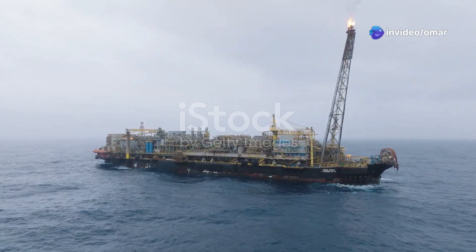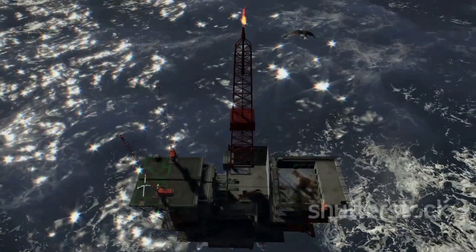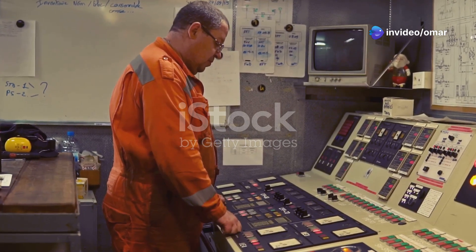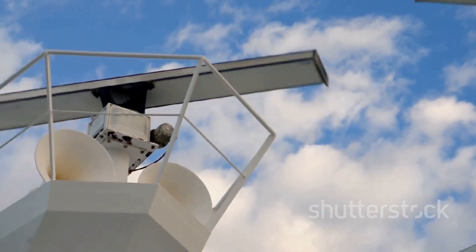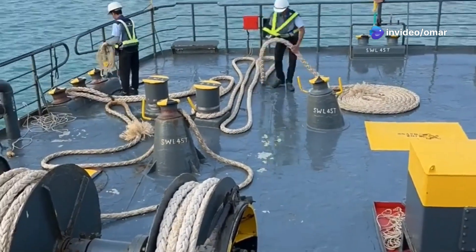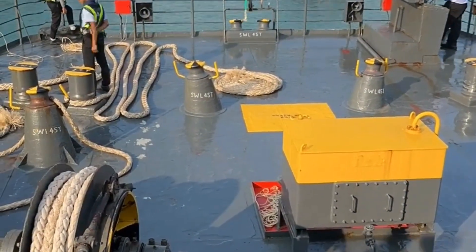Ever see those massive ships out in the middle of the ocean that look like they're just sitting there perfectly still, even with huge waves and crazy wind? It's not magic and it's not a giant anchor. It's an incredible piece of engineering called a Dynamic Positioning system, or DP for short. Think of it like a GPS-powered force field — it uses a network of sensors, computers, and powerful thrusters to hold a vessel in the exact same spot down to the meter.